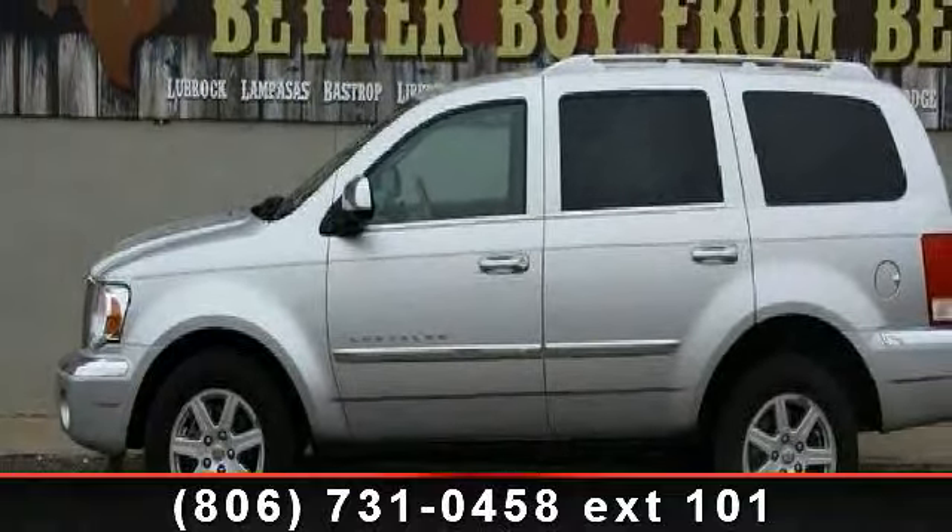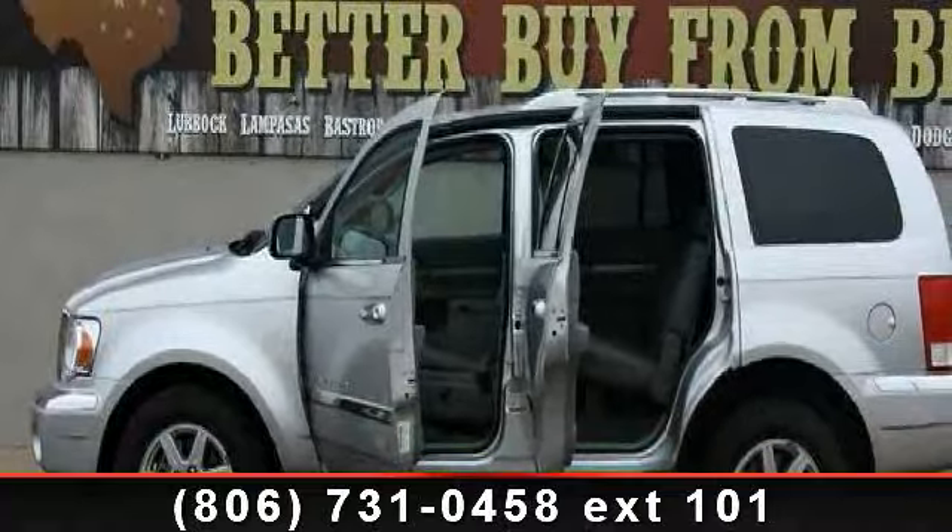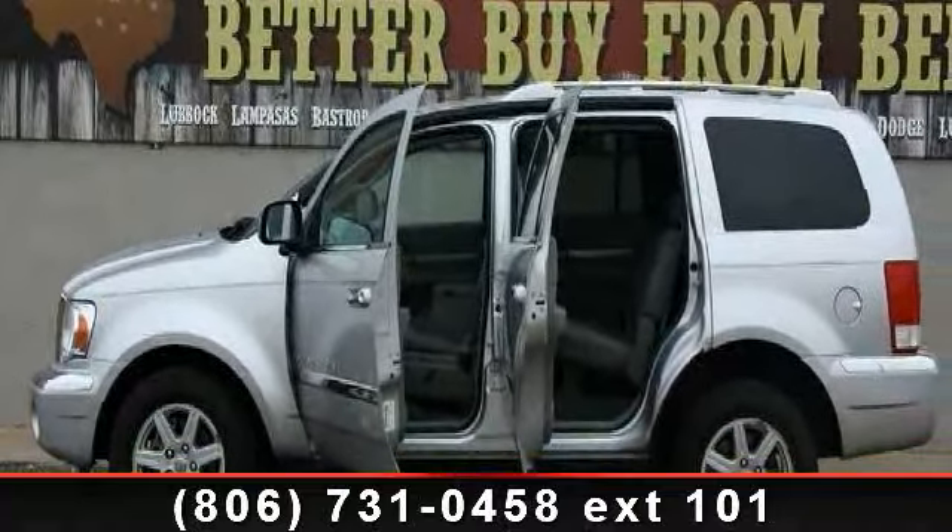universal garage door opener, passenger airbag sensor, intermittent wipers, power outlet, third row seat, and AC.